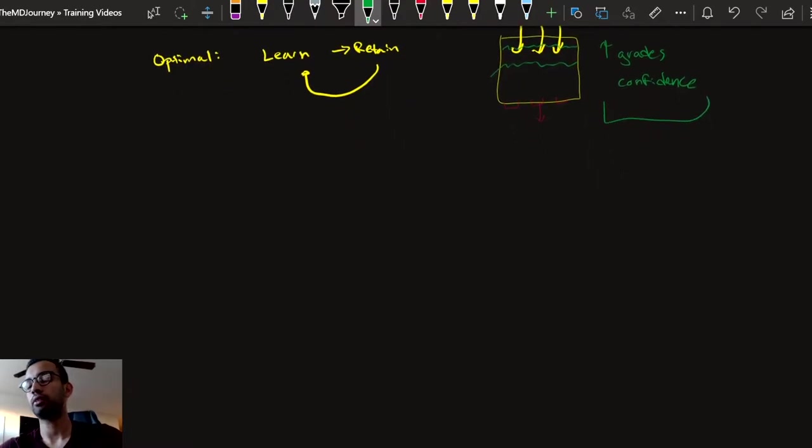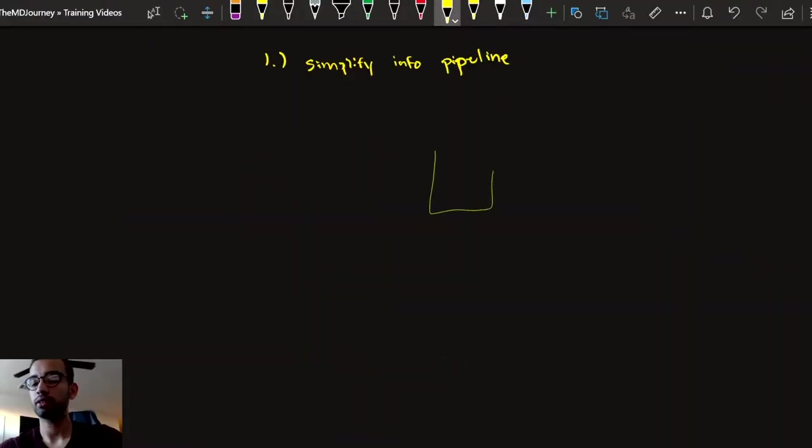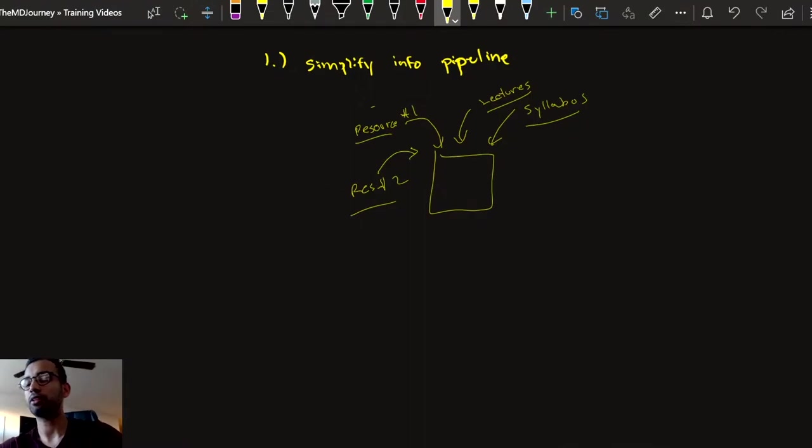That's why when we coach students on how to study better, we focus on minimizing how much leaks out, and then quickly getting to a process where information stays in the bucket longer — so when you get to your test, you have a more full bucket, equaling better grades and confidence. Step number one is to really simplify your information pipeline. A lot of times we rely on so many different resources — your syllabus, lectures, resource one that your classmates use, resource two — and it makes things stressful trying to dedicate equal time to all of them. Really, they're just getting in each other's way.